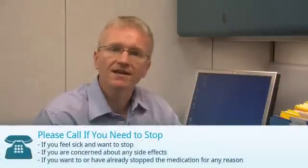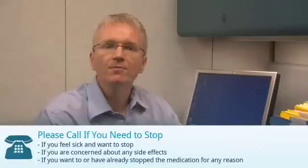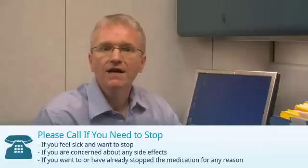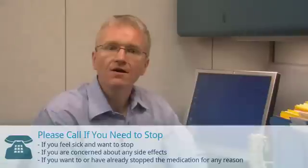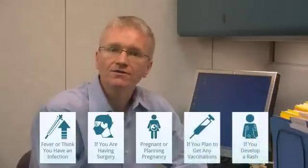If you're taking Golimumab, you should call your doctor if you feel sick and want to stop, if you're concerned about any side effects, or if you've stopped or want to stop the medication for any reason at all. For Golimumab, there are a few other specific reasons to call your doctor: if you have a fever or think you have an infection, if you're planning surgery, if you're pregnant or planning to get pregnant, if you plan to get any vaccinations, or if you develop a rash.